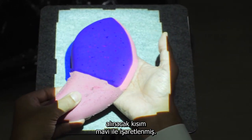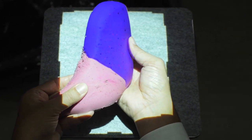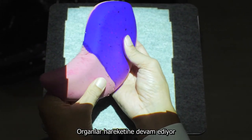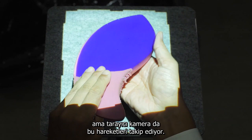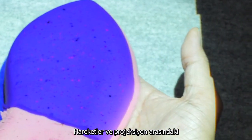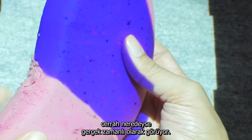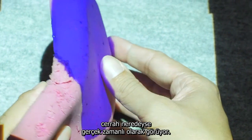In this model of a body part, the area illuminated in blue is to be removed. Living organs are always moving, but the scanning camera precisely follows these movements. The time lag between movement and projected image is just 0.2 seconds, meaning the surgeon sees things in close to real time.